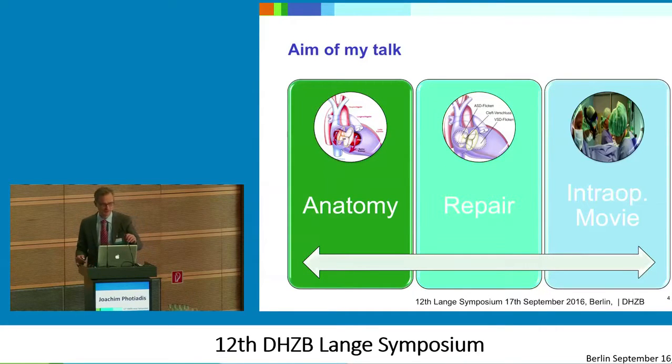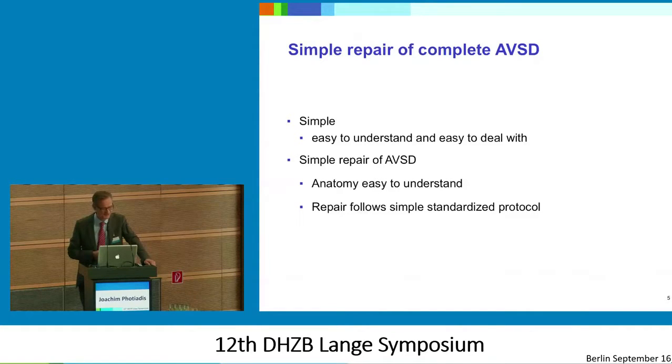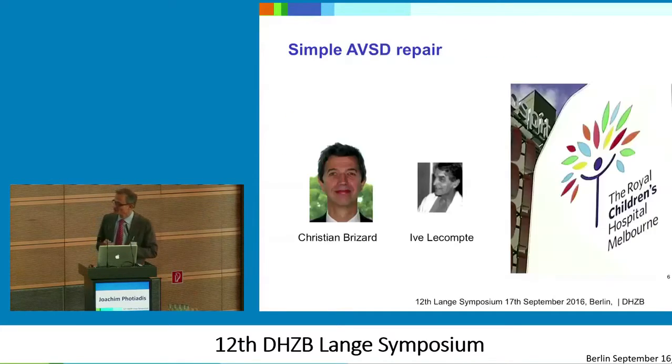So what is the aim of the talk? It's basically to explain our world from our perspective. I will focus a little bit on anatomy — this will be somewhat redundant because it has been explained several times — but there are some special things that are important for us and I think it's good to communicate about this. Simple repair, which has been done in all the different departments. And to bring you right into the operation theater, I also have some movies. If you look in a dictionary, 'simple' means easy to understand and easy to deal with — and for us, anatomy is easy to understand and repairs follow a simple standardized protocol, and I'm going to elaborate on this.